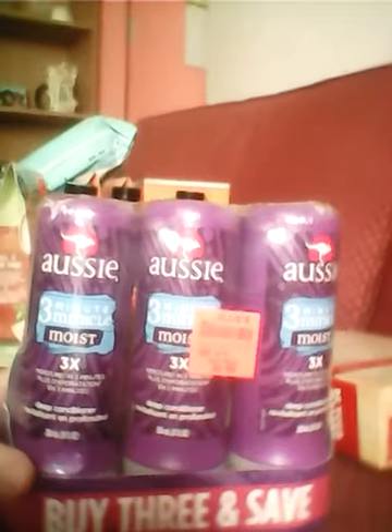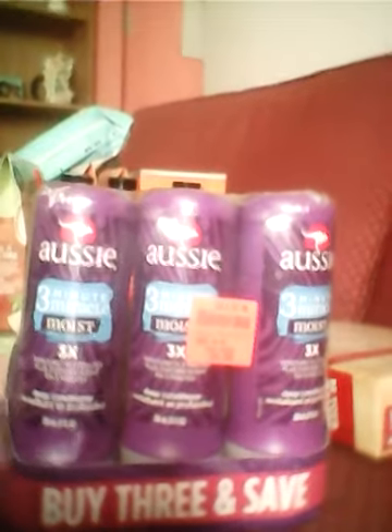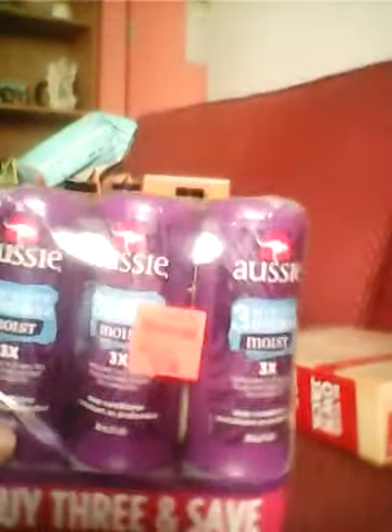Then we got some of this Aussie Three Minute Miracle — a three pack for $3.99. These are normally like two something a piece, so I think three for $3.99 was a pretty good deal. I love this, it works pretty good.